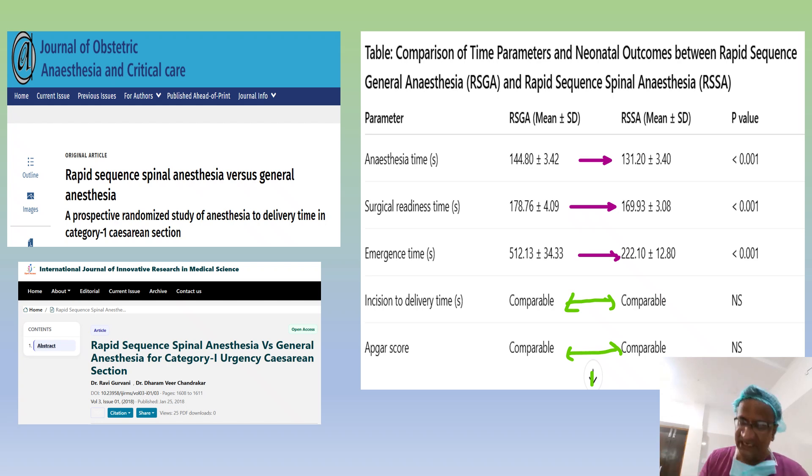Unfortunately, there are not many studies directly comparing conventional spinal and rapid sequence spinal anesthesia. Let me go through the procedure again.